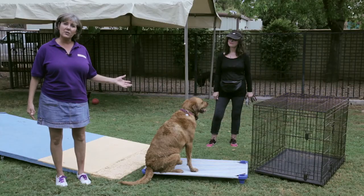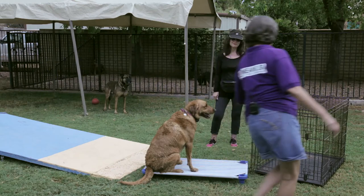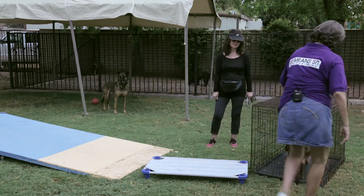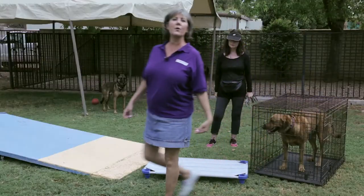Another exercise would be simply teaching him to handle and like his crate. We would ask Cowgirl to go to bed — go into her crate — and the crate may be tucked away in a room where there's not as much going on.